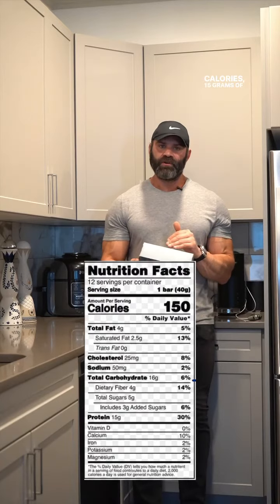This Promix Protein Puff Bar, the blueberries and cream: 150 calories, 15 grams of protein — passes the test — 4 grams of fiber, minimally processed.